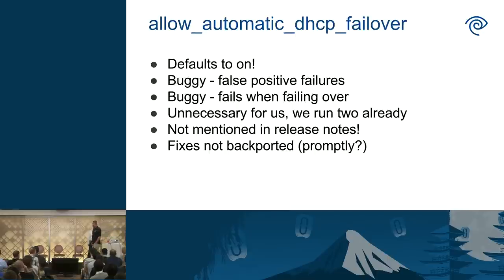One issue that bit us for quite a while after the upgrade: we had a bunch of tenant instances that started losing IP connectivity — customers calling saying they couldn't get into their instances. We found out that a new feature, automatic DHCP failover, defaulted to on and was very lightly documented — not mentioned in the release notes at all. It's pretty buggy, and for us we don't need it. It manifested as false positives where it would try to rebuild DHCP agents on another network node, fail partway through, and tenant networks would end up without DHCP at all. It took a couple of weeks to track down. Once we turned that off, everything calmed down.